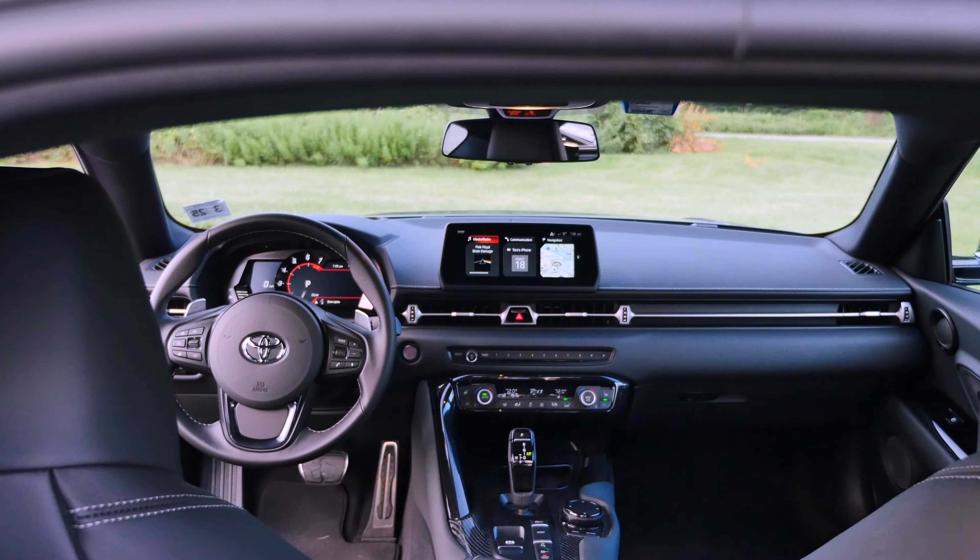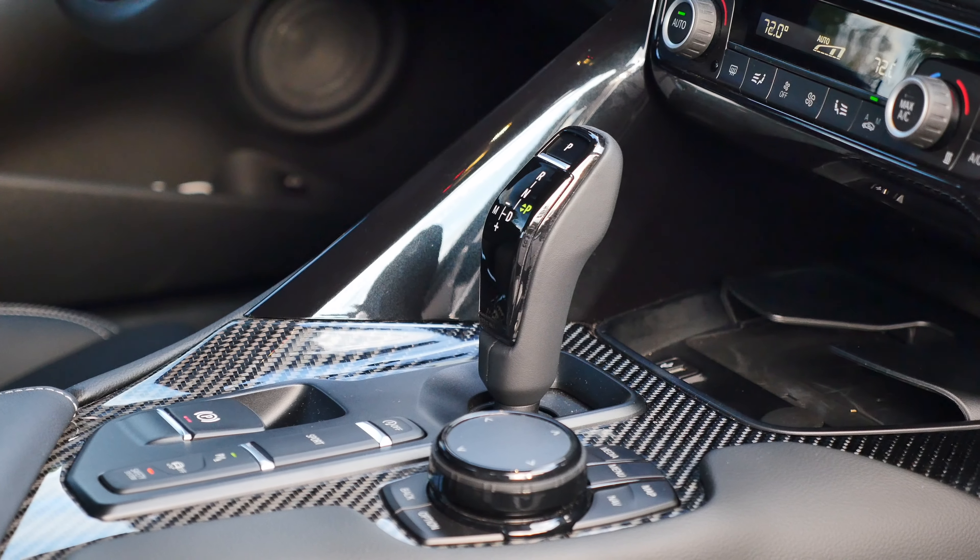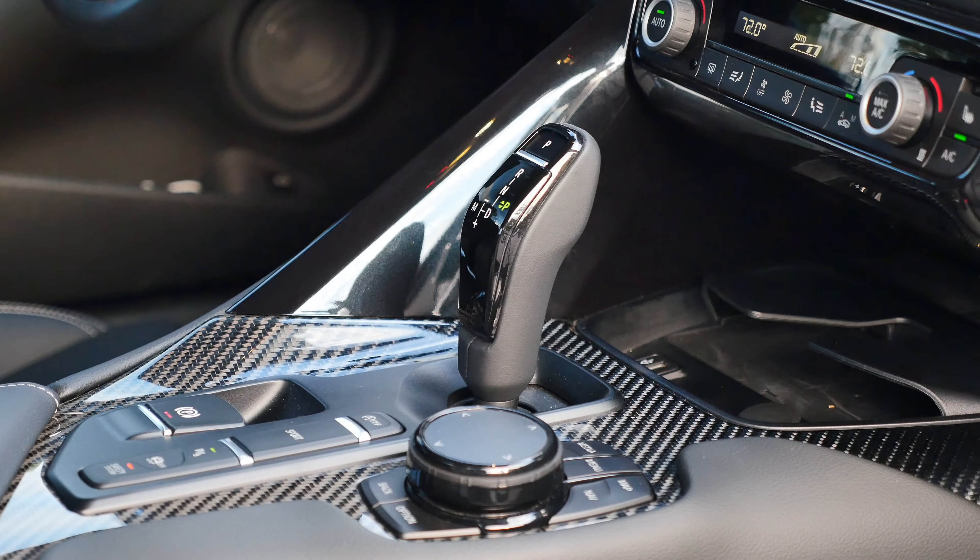The Supra also turned out to be relatively fuel efficient. In normal driving conditions I averaged 22 miles per gallon in the city, 32 on the highway, and 26 combined.